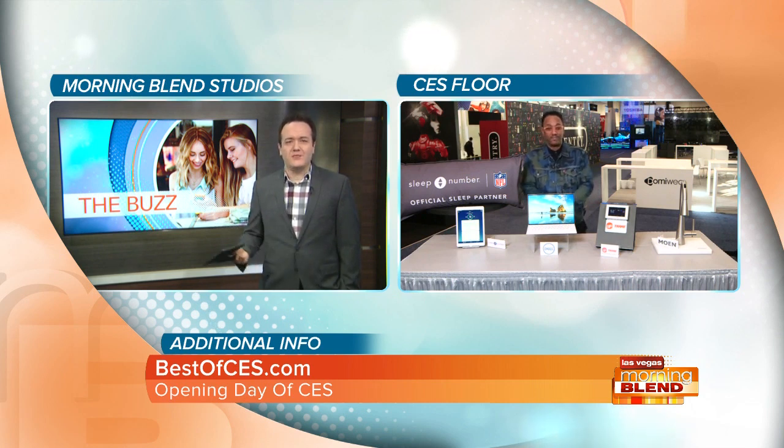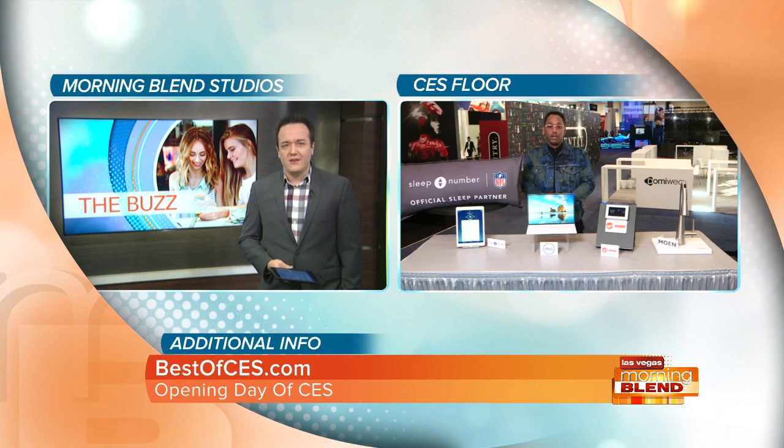Moving on to smart home tech, which every year seems to be growing and growing — it's probably the biggest category that continues to grow. Health and wellness is also a big category, and both of them intersect in the home. There are three products today that all fit the smart home category, because that's how big that category is, starting first with the kitchen.